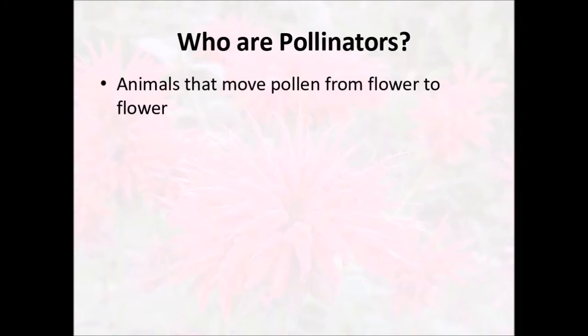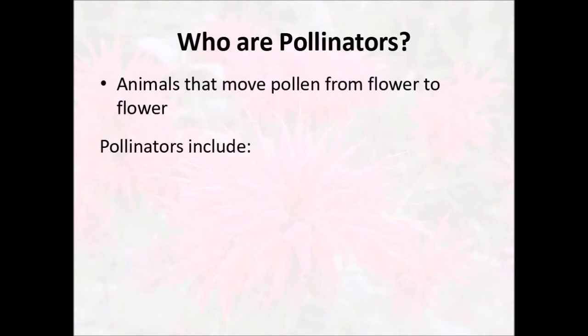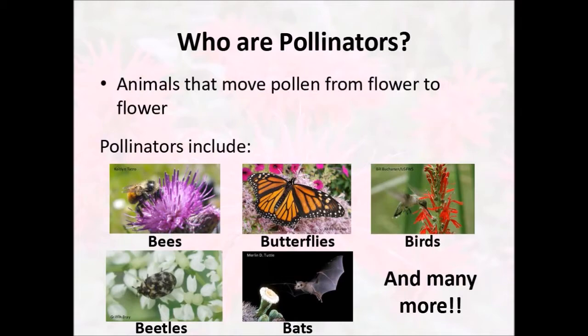Some flowers use animals to help get that pollen from one flower to another. These pollinators — these animals that pollinate — might include things like bees, butterflies, birds, beetles, bats, and many other not-as-alliterative species. All of these animals will go from one flower of the same species to another, transferring that pollen that those flowers need to reproduce.